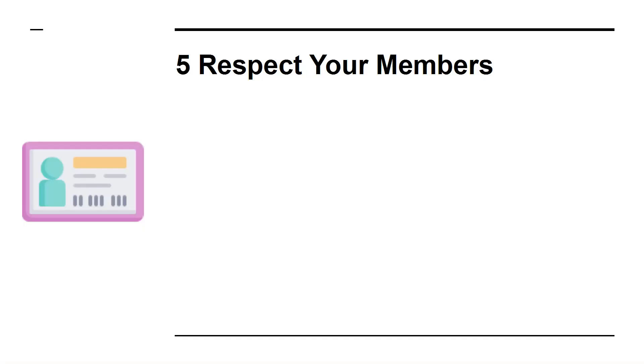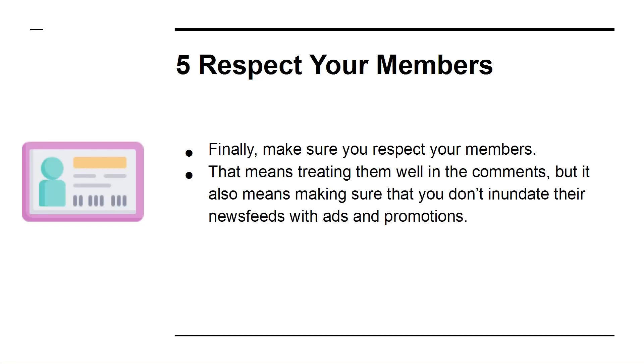5. Respect Your Members. Finally, make sure you respect your members. That means treating them well in the comments, but it also means making sure you don't inundate their news feeds with ads and promotions.